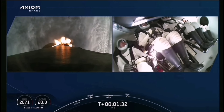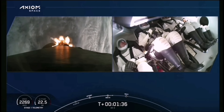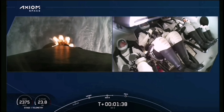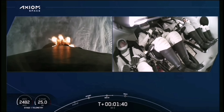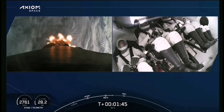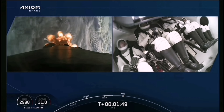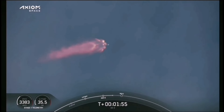We're now T-plus one minute and 32 seconds into flight. The next event is MVAC-chill. MVAC-chill underway — that call tells us we're flowing a little bit of super-chilled liquid oxygen. Stage one Bravo. Copy one Bravo. That callout was one of the abort mode callouts that the crew is calling out as they make their ascent on Falcon 9.